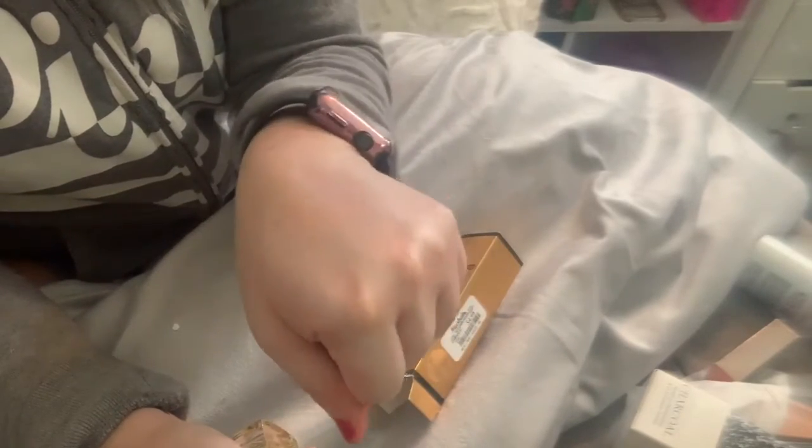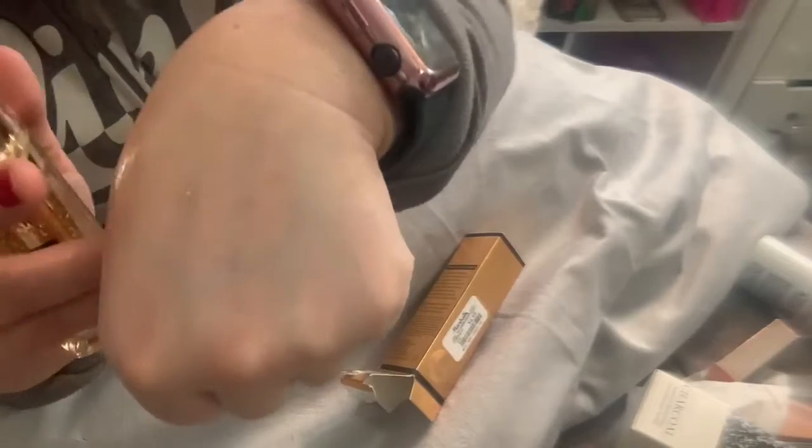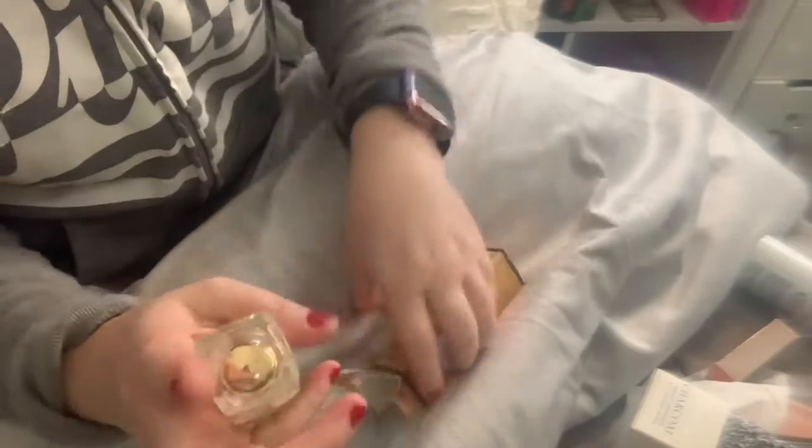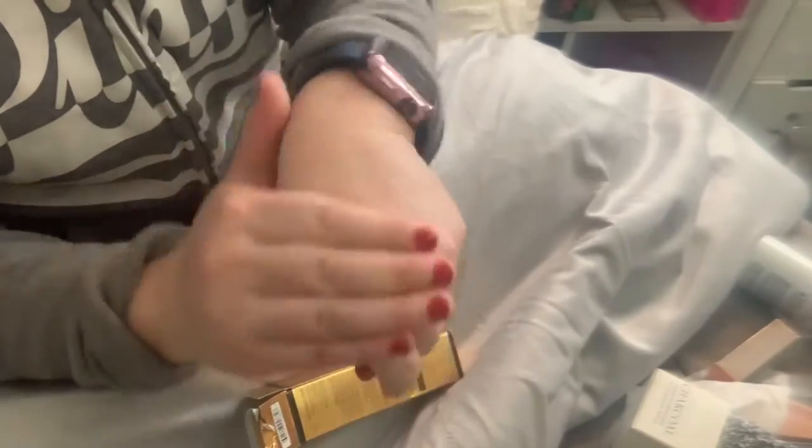I don't like to open the packaging in stores — I just try to make sure it's sealed and go from there. This one is very hydrating, very fresh, soft, and not sticky. I actually like it a lot. Hopefully it'll feel the same on my face when I use it.